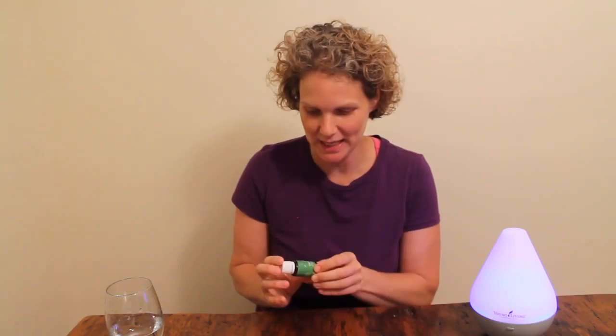Hi, it's Kate Redford here. The essential oil that we used this week every day in my household is lime essential oil. We used it every single day — we diffused it and used it topically. It was great.